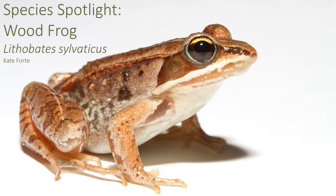Hello, and welcome back to Species Spotlight. This week, we are going to learn about an amphibian that can practically freeze during winter to survive for the spring, the wood frog.